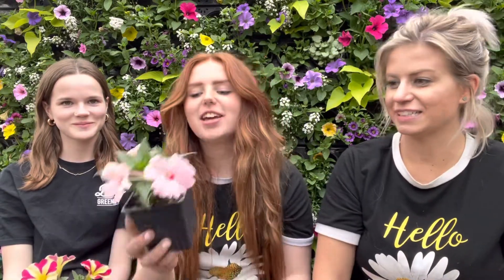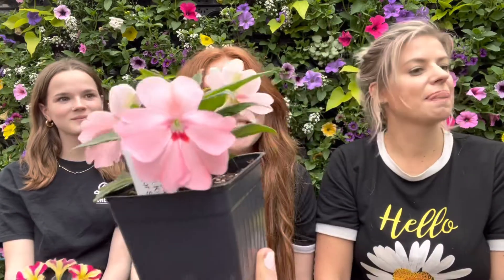So I'm Maya, and my hot pick is Sun Patience. Basically they can grow in sun or shade, which is perfect, and they have kind of a flat flower. This is the Sun Patience — we have lots of colors of them, and this is a beautiful light pink.